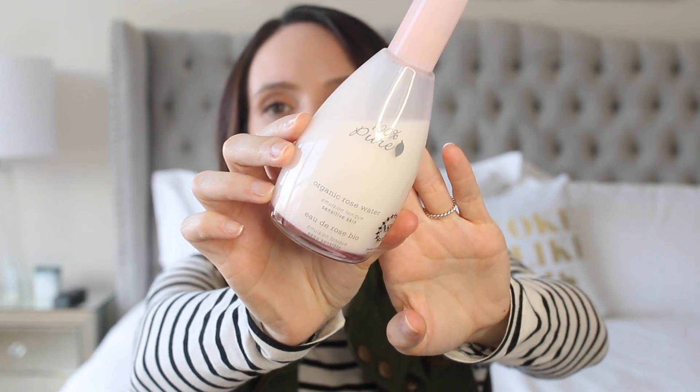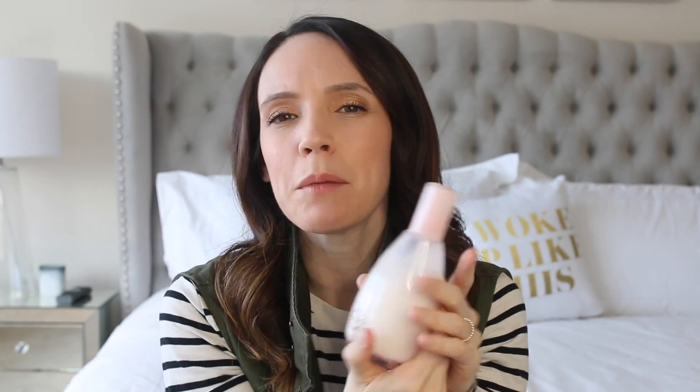Moving on to the toner category. I have been loving — as I've talked about in many videos — the 100% Pure Organic Rose Water Emulsion. This is like a milky, almost milky essence. I use it after I cleanse, and sometimes I'll tone or just use a facial spritz and then follow it with this. I'll spray it into my palms and just press it into my skin and it really helps to soothe and calm my skin.